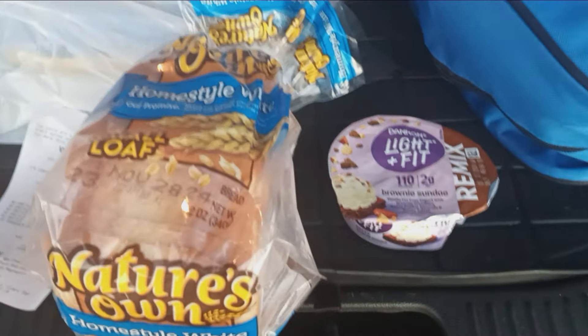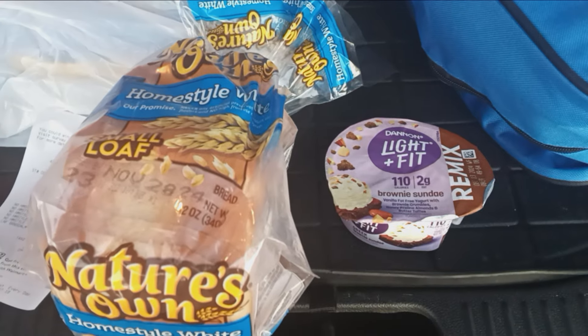Hello everybody, this is TNCouponer here, welcoming you to another free or near free haul.